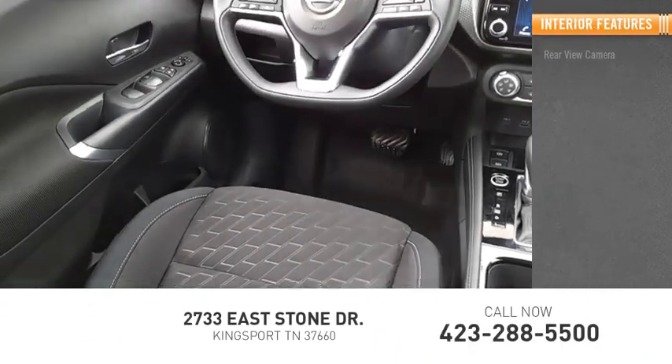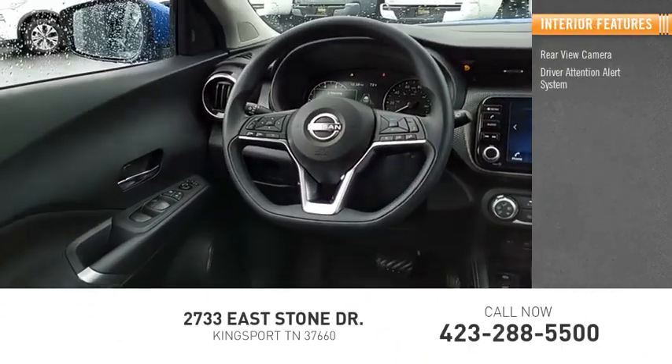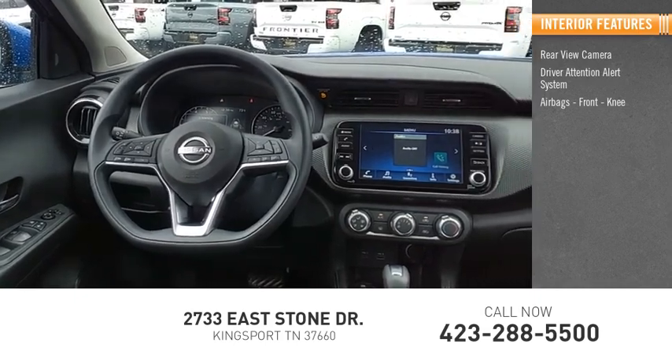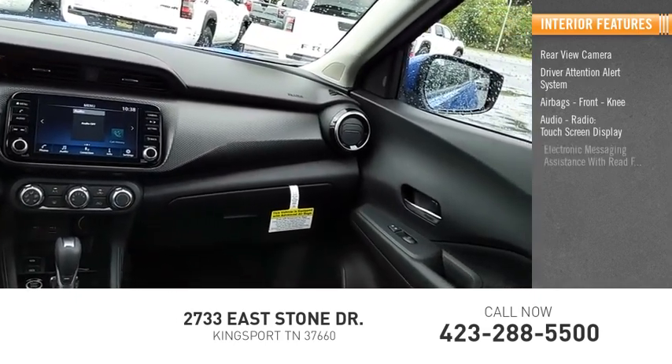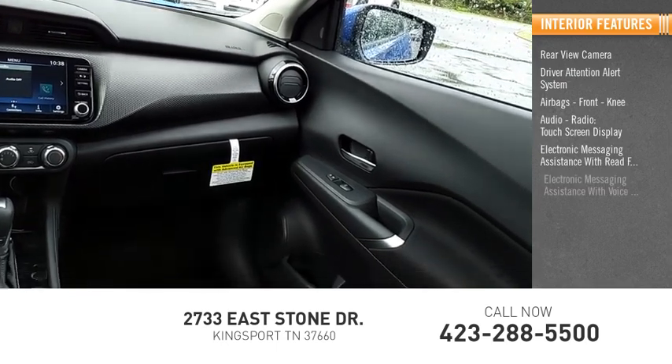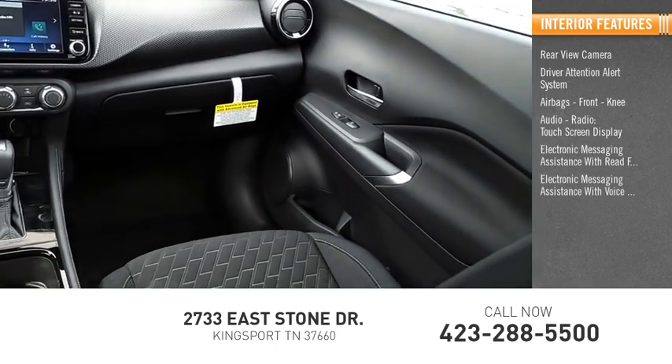Inside you'll find a rear view camera, driver attention alert system, airbags, front knee airbag, audio radio, touchscreen display, and electronic messaging assistance with read function and voice recognition.